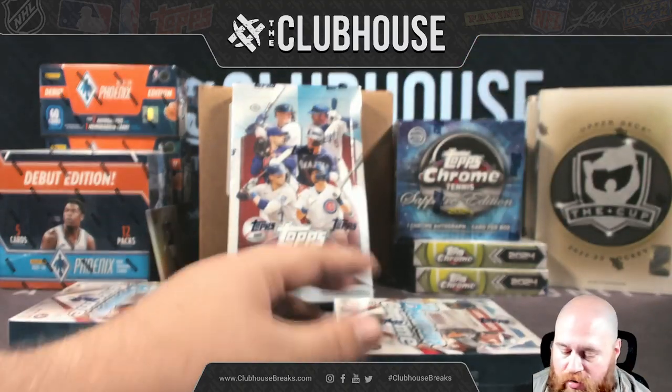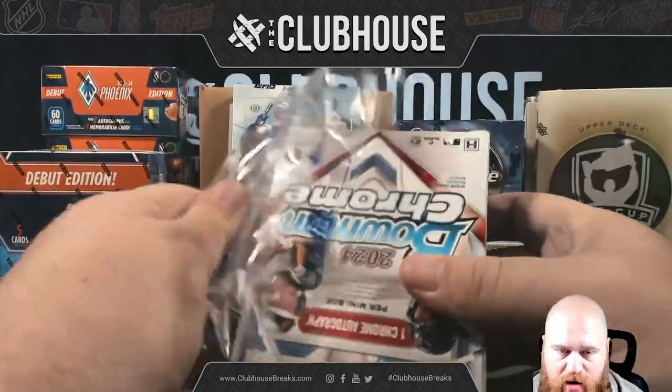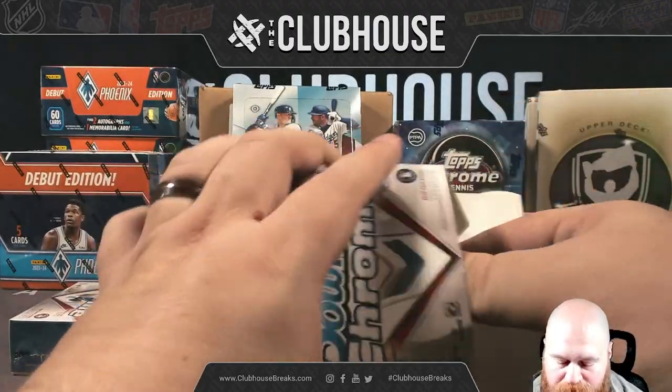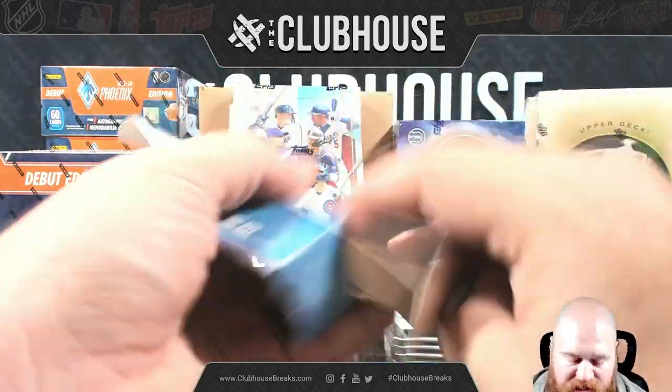If you ever need to know how much of a product is included, if you click into the break itself and scroll to where it says 'products in break,' we do break down what's in each break so you don't have to play a guessing game. That one says two hobby boxes, so you'll know exactly what's in it.